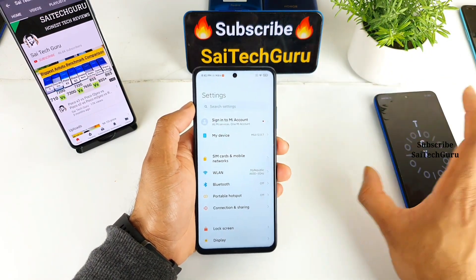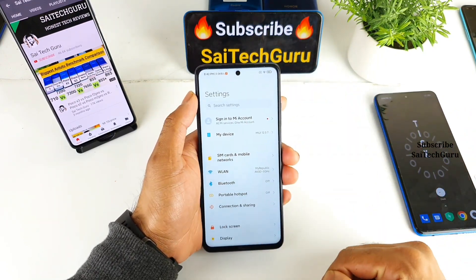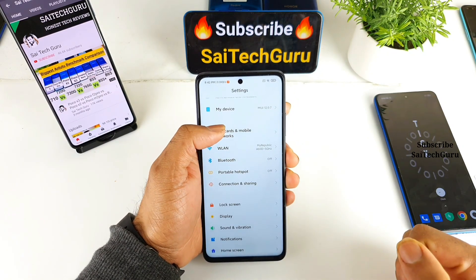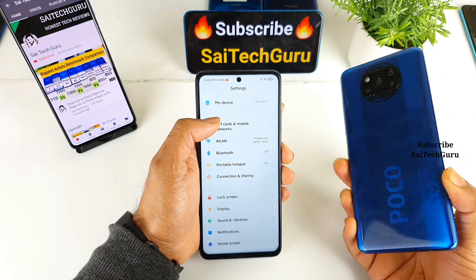I did a display comparison test comparing both phones. In terms of specifications, it has a 6.61-inch screen size, IPS LCD panel, 120Hz refresh rate, and 240Hz touch sampling rate — which are the same specifications found in the Poco X3 smartphone.